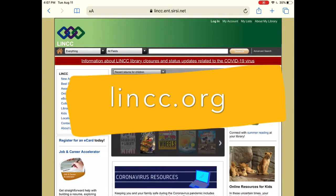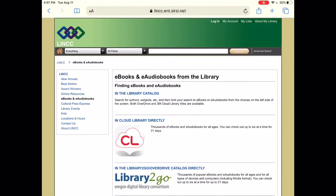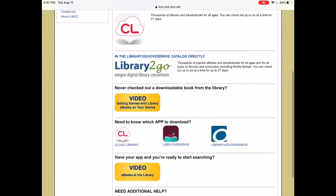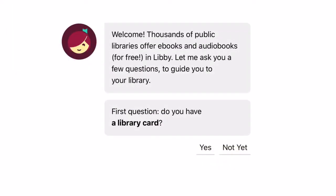To access either service, you'll need a library card from us. You can find an e-card on our website — you can register and get instant access to either of these services. You'll also find links to these two apps on our page for ebooks and e-audiobooks.